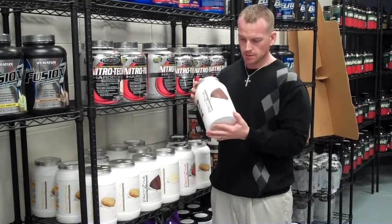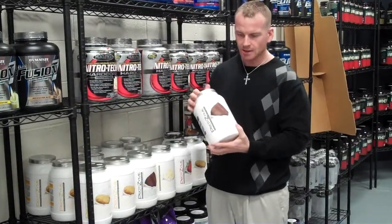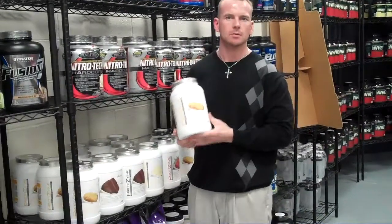This product is all about the flavor. This is the one thing I put a guarantee on when it comes to taste. They make a chocolate cake, vanilla cake, banana cream. The best one by far is this peanut butter cookie — it tastes like you're drinking a peanut butter cookie.